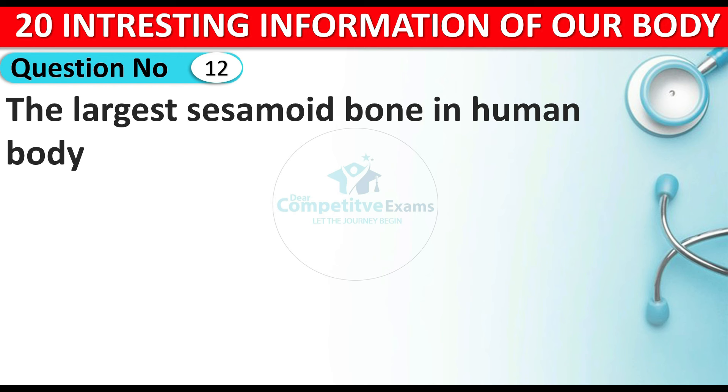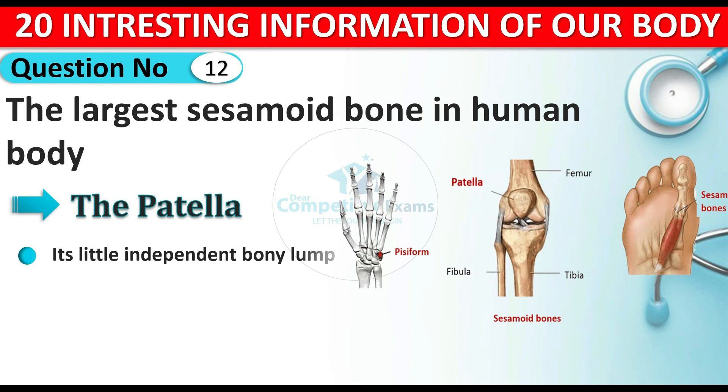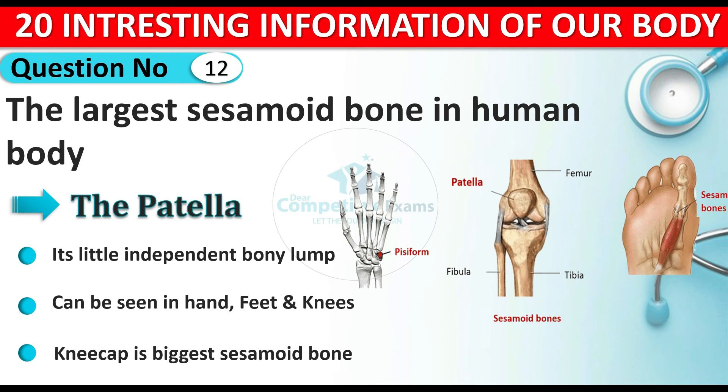Question number twelve: which is the largest sesamoid bone in the human body? The answer is the patella. The patella is a small independent bony lump and can be seen in the hand, feet, and knees. The biggest sesamoid bone is present in the kneecap.